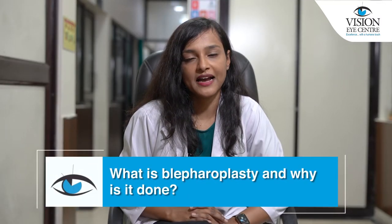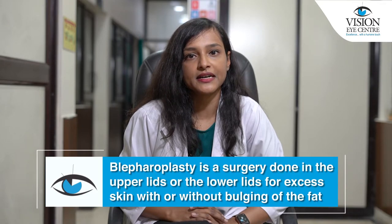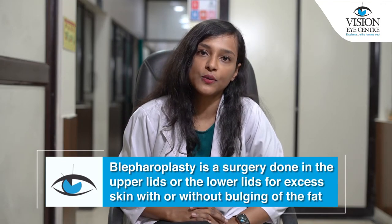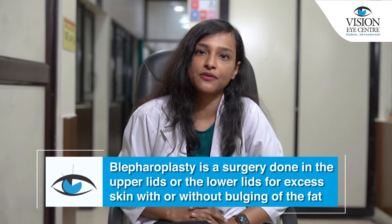So what is blepharoplasty and why is it done? Blepharoplasty is a surgery done on the upper lids or the lower lids for excess skin with or without bulging of the fat. Bulging of the fat is something which can be masked by fillers, or it may require surgery if it is too severe.